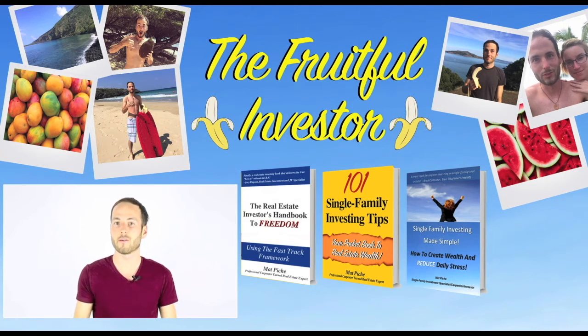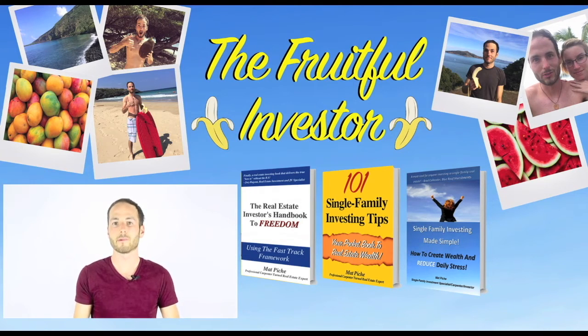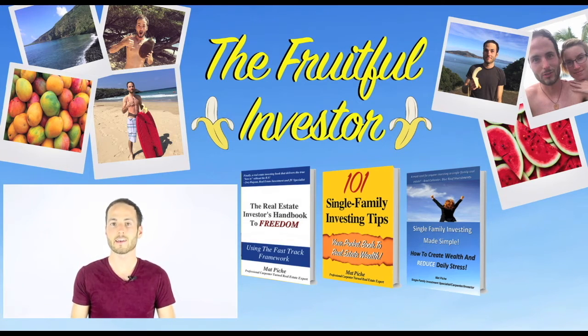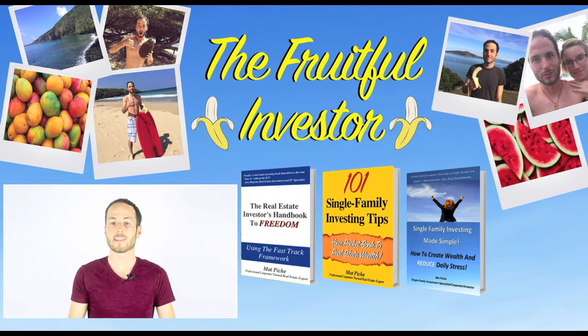Before you click another video, I want to give you some free stuff. Click on the first link below this video and get my book, Single Family Investing Made Simple, absolutely free — it walks a real-life client through the entire investing process from start to finish. Click on the second link and get my other book, The Real Estate Investor's Handbook to Freedom, a must-have for any investor looking to take their business and life to the next level. And last but not least, get my third and best book, 101 Single Family Investing Tips, with 101 proven and tested investment strategies I use every single day to grow my wealth and manage my portfolio.